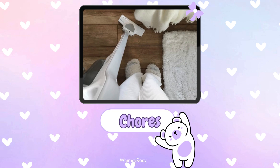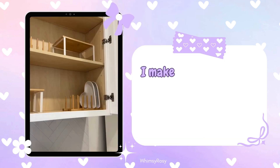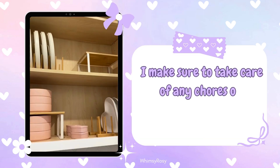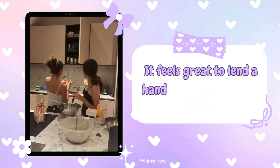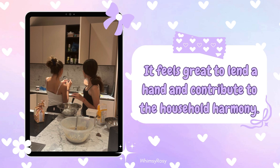Step 6: Chores and responsibilities. Before I wind down for the evening, I make sure to take care of any chores or responsibilities around the house. It feels great to lend a hand and contribute to the household harmony.